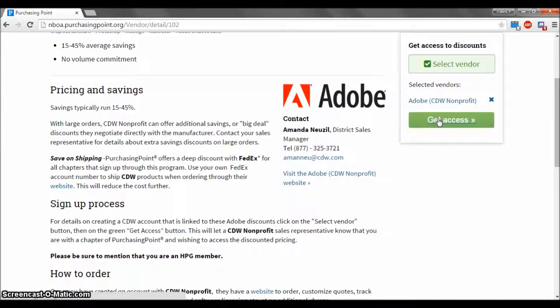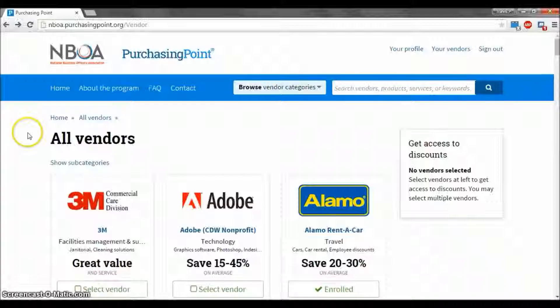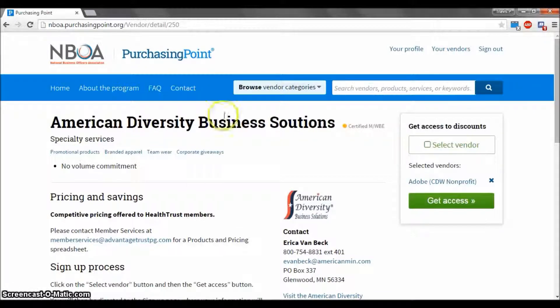It is important to note that you can register for multiple vendor discounts this way. To illustrate this, let's go back to the previous page. Now that we are back on the previous page, let's scroll down and select American Diversity Business Solutions. As you can see, the Adobe CDW Nonprofit we selected earlier is listed above the Get Access button.